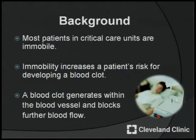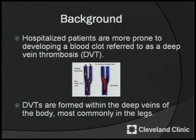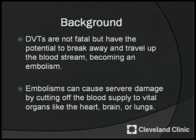This is my background. Most patients in critical care units are immobile. Immobility increases a patient's risk for developing a blood clot. A blood clot generates within the blood vessel and blocks further blood flow. Hospitalized patients are more prone to developing a blood clot, referred to as a deep vein thrombosis or DVT. DVTs are formed within the deep veins of the body, most commonly in the legs. DVTs are not fatal, but have the potential to break away and travel up the bloodstream, becoming an embolism. Embolisms can cause severe damage by cutting off the blood supply to vital organs like the heart, brain, or lungs.